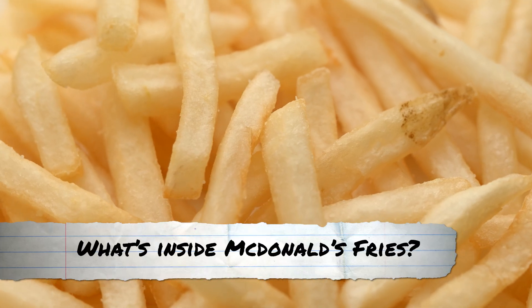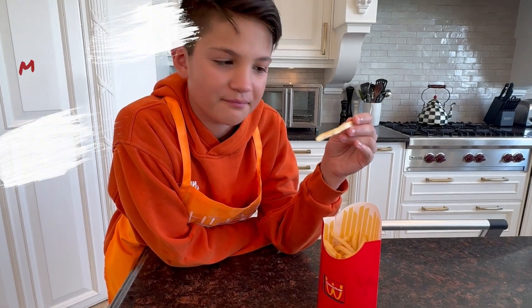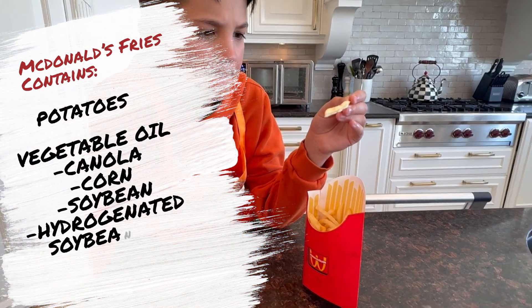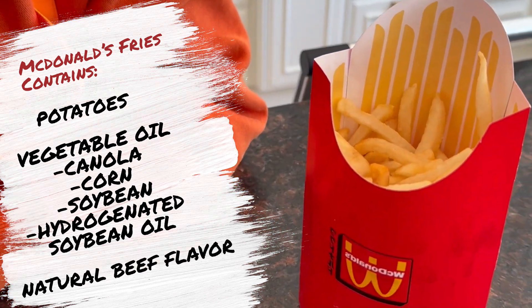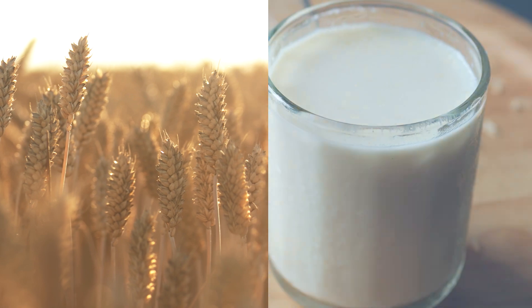Before we put them away, let's dive into what's actually in McDonald's fries. According to McDonald's, they contain potatoes, vegetable oil including canola, corn, and soybean oil, and hydrogenated soybean oil, plus natural beef flavor. Yup, there's beef flavor in these fries coming from wheat and milk sources.